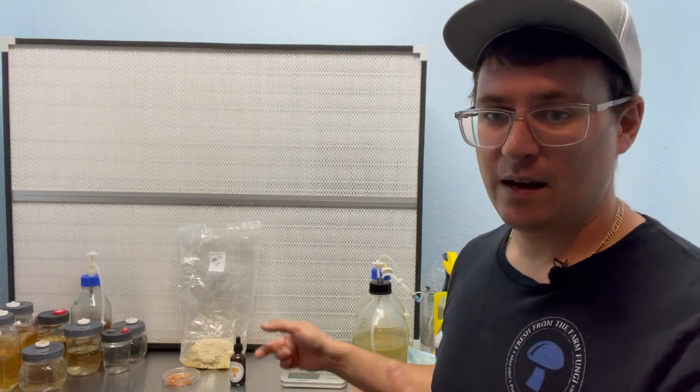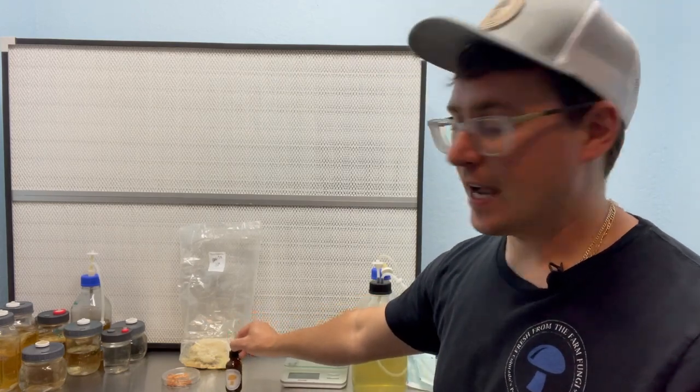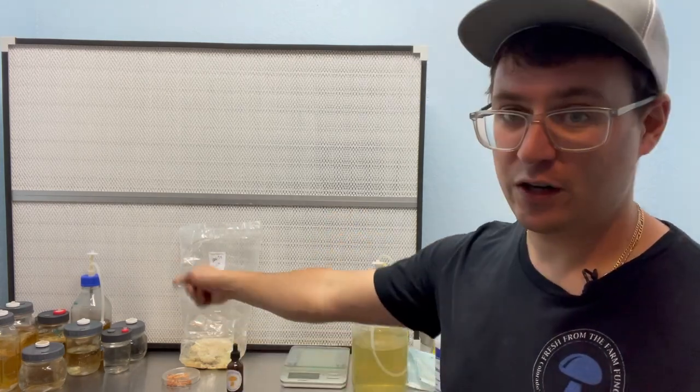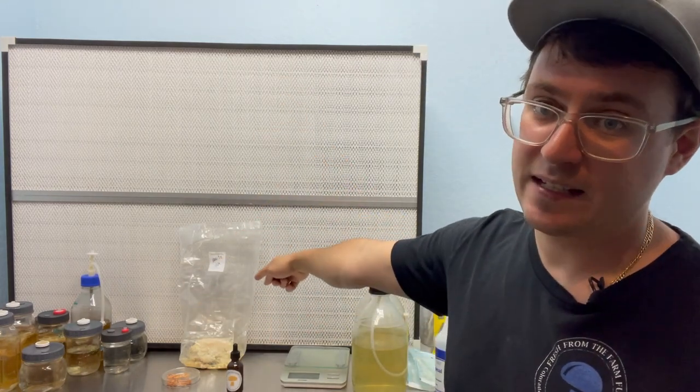I'm going to package up these freeze-dried cordyceps, our dual extract, and some myceliated rice, and have all of that tested to squash the debate on which has the most concentrated cordycepin — freeze-dried fruiting bodies, dual extracts, or myceliated rice.